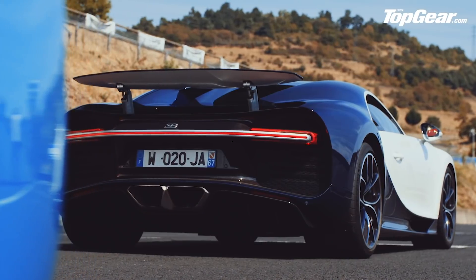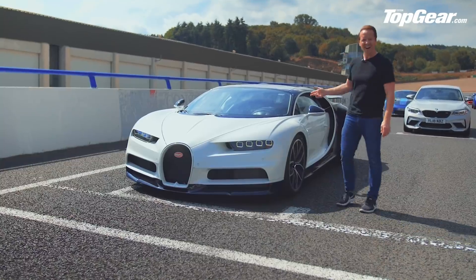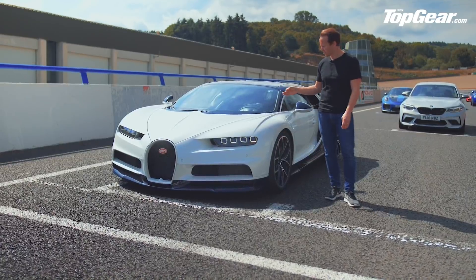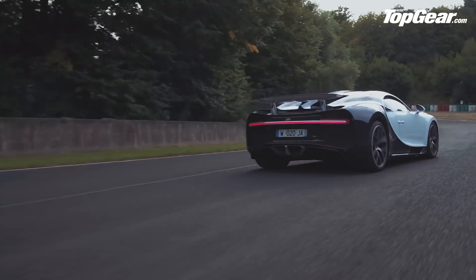First up, the Bugatti Chiron. Not sure I really need to introduce this car, but I will. It has 1,500 horsepower, it has a 261 mile an hour top speed — limited. We still don't know how fast this thing can actually go. It costs 2.5 million pounds. Nuff said.